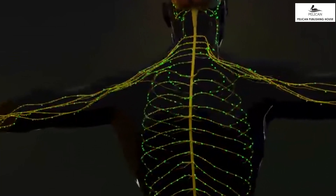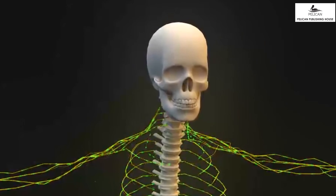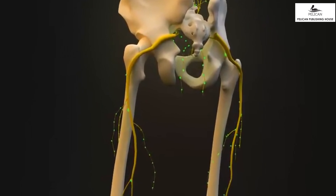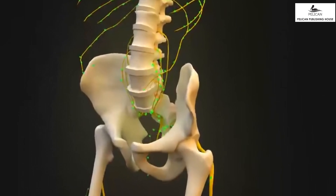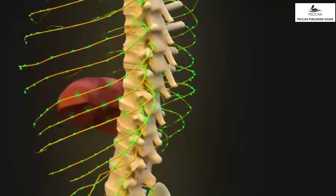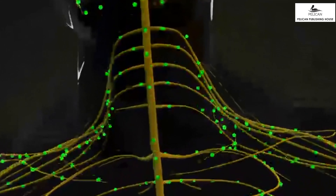Motor nerves connect your muscles to the brain. The brain tells the muscles what they should do through the motor nerves. Sensory nerves connect all the sensory organs to the brain and carry information from the outside world to the brain. Nerves only send signals in one direction: motor nerves from the brain to the muscles, and sensory nerves from the organs to the brain.